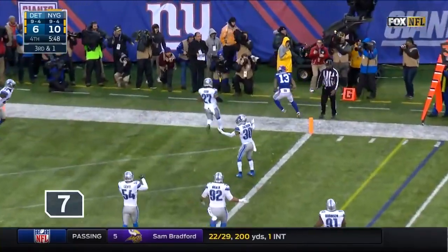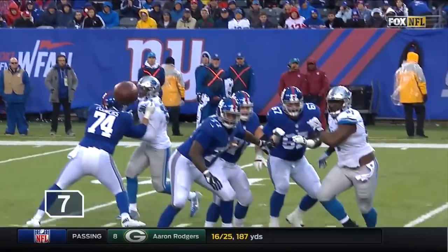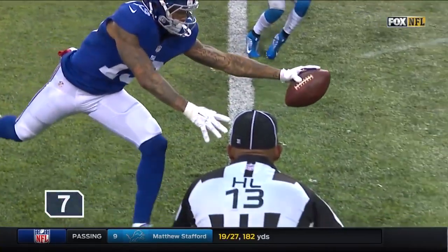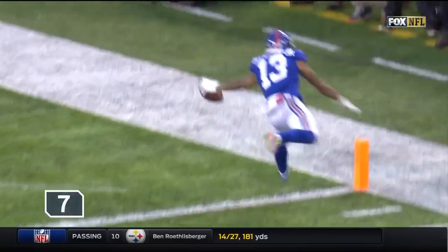The pass — Beckham! He's done it again. Touchdown, Giants. This ball was way out in front of Odell Beckham and he's able to make that catch look routine.